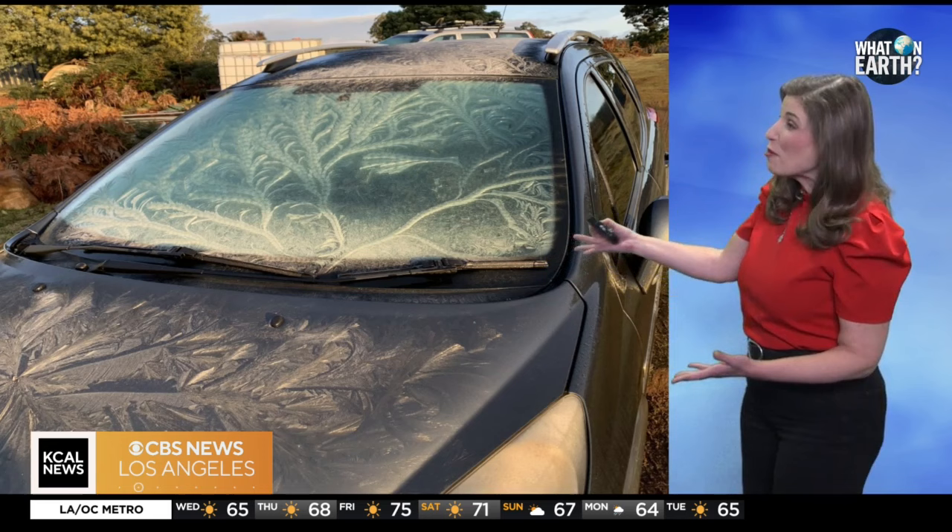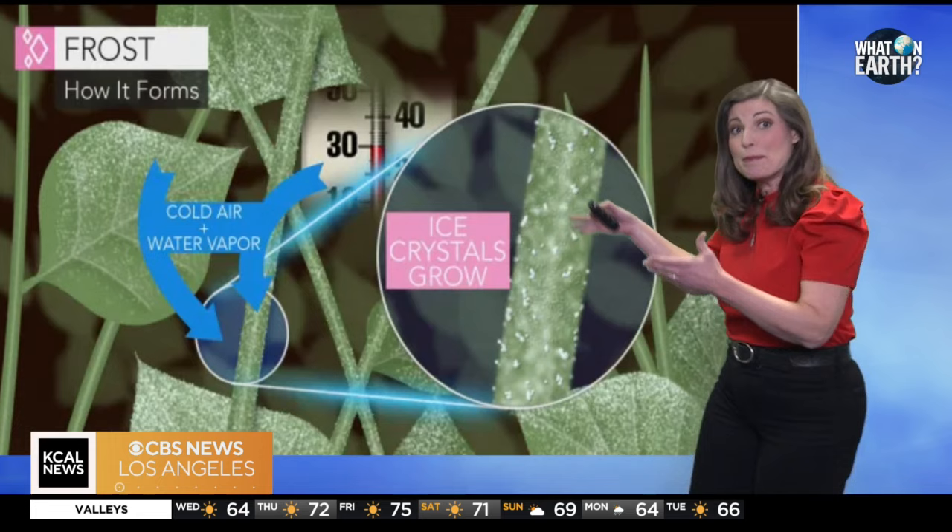Frost is the result of water vapor in the air freezing directly onto surfaces when the temperature drops below freezing. But did you know each frost crystal is unique, forming intricate patterns based on environmental conditions? As temperatures drop, water molecules slow down and arrange themselves into these stunning formations, creating what seems like nature's own ice sculptures.